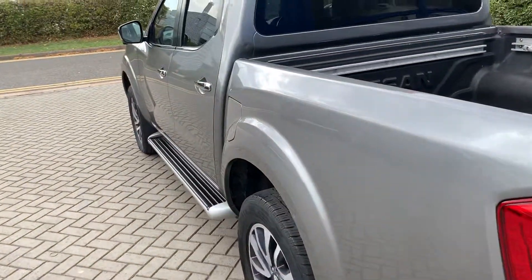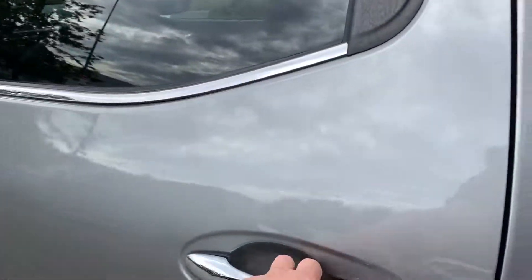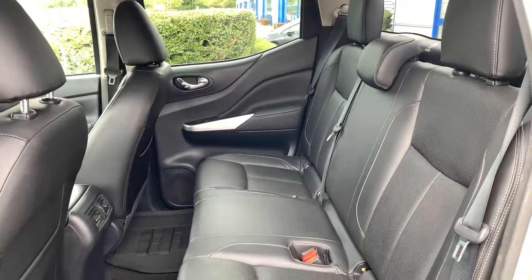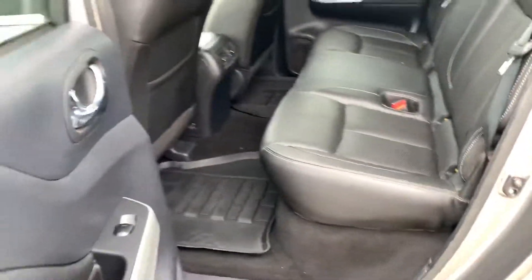It is full leather and it's a very tidy motor considering it's a working vehicle — although it's obviously not been used as a working vehicle. It is VAT qualifying.